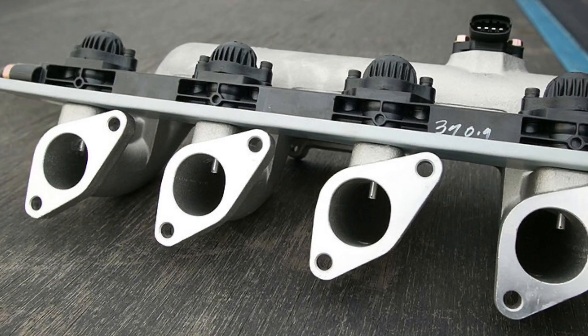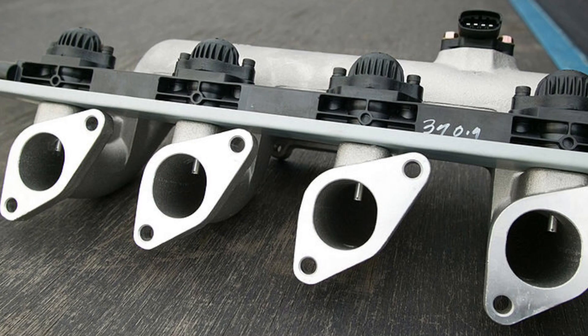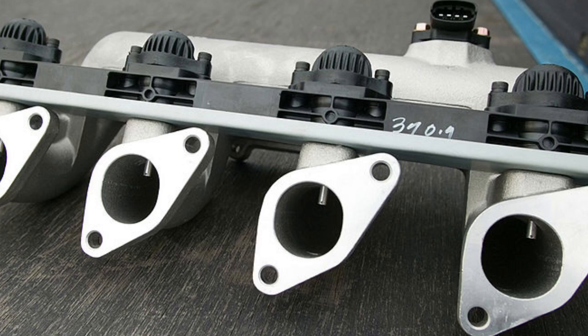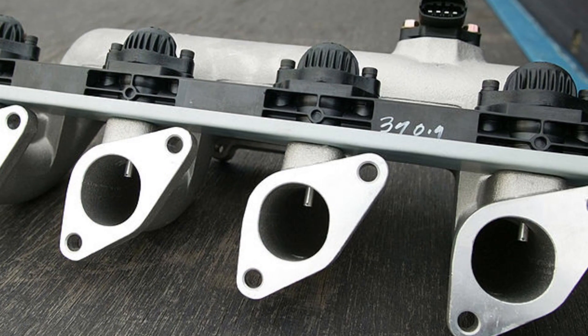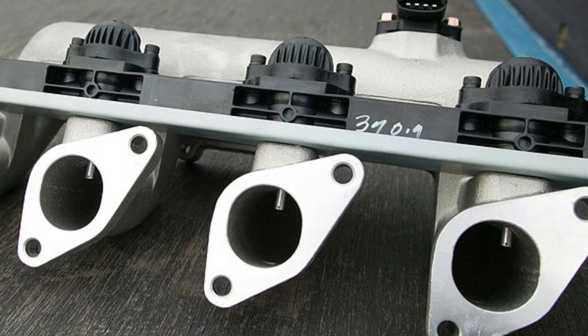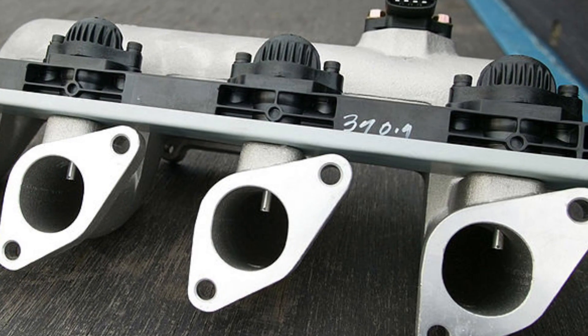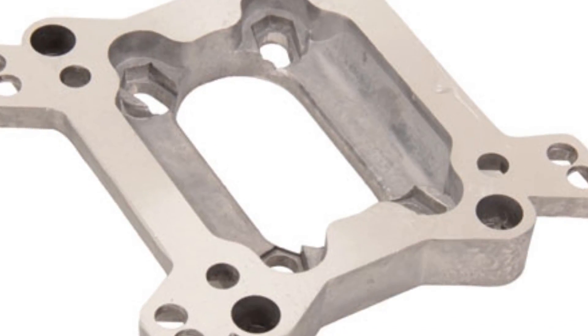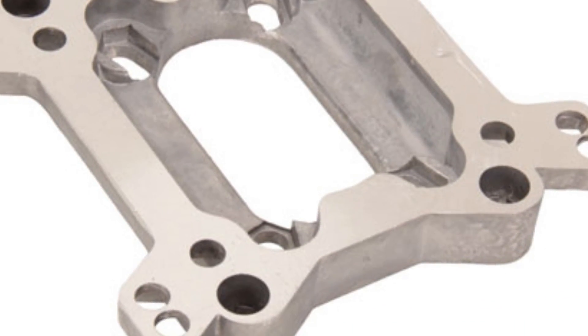Next, let's talk about intake manifolds. Intake manifolds are legal in California if they are the same as the original manufactured part. Any manifold not listed as a replacement part by its manufacturer must have an executive order to be legal for street use in California. Carburetor adapter plates are not legal in California unless they are an integral part of the replacement manifold.